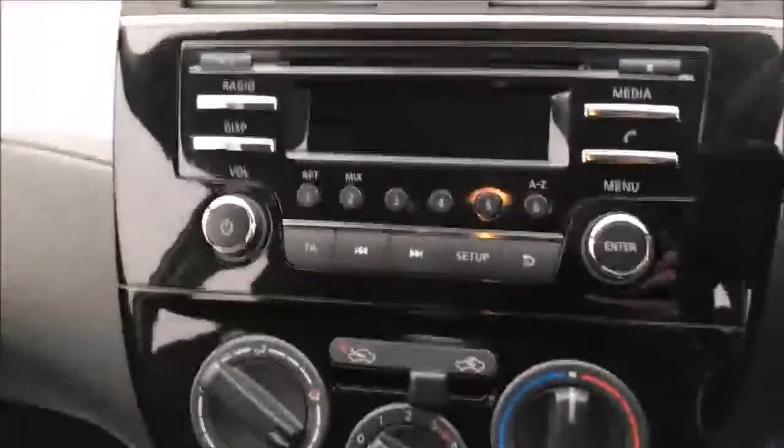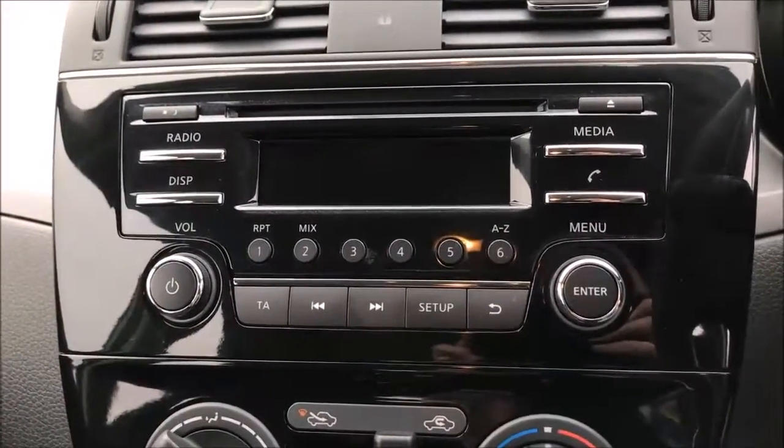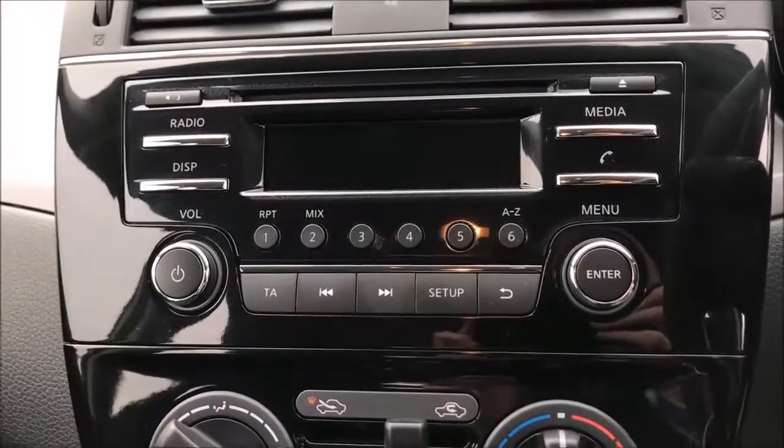Jumping inside, the first thing you'll notice is the large media system. This allows access to the Bluetooth audio system, single slot CD player and DAB digital radio.